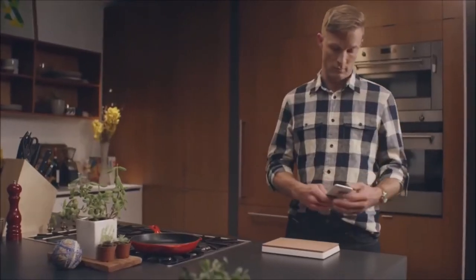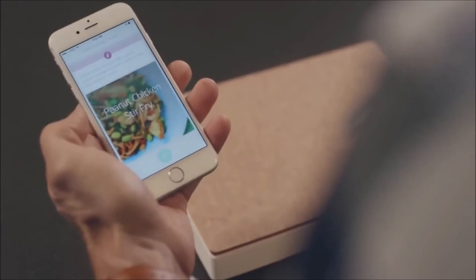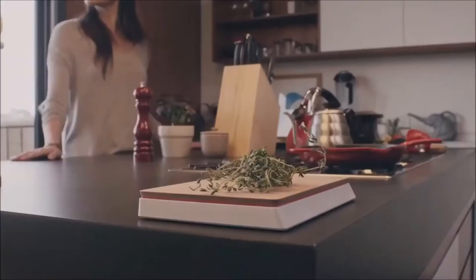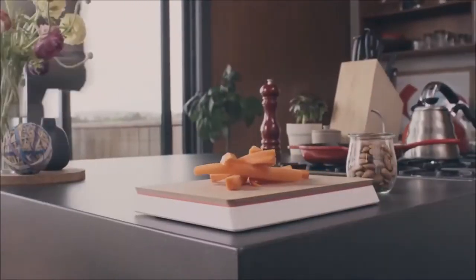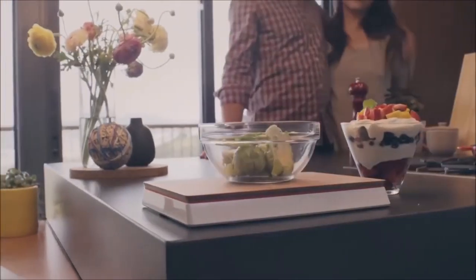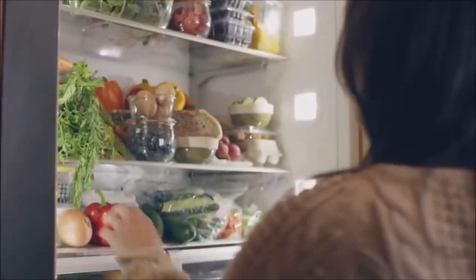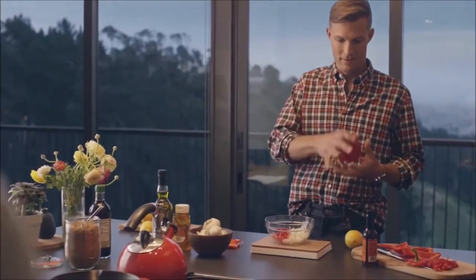Or maybe you're just busy and need help fitting a healthy home-cooked dinner into your schedule. Countertop can suggest something easy and fast, and with Make Mode, it'll even show you how to put it together. One more thing: Countertop learns as it goes, and that means it gets better over time — and that means you get better over time. Welcome to your smart kitchen. Welcome to Countertop.